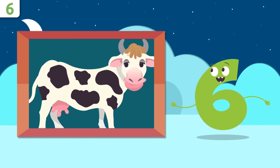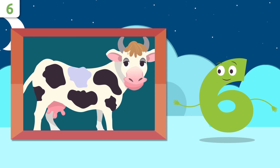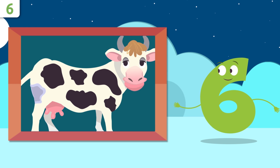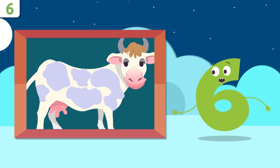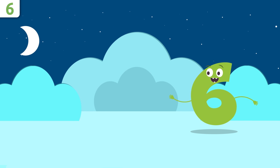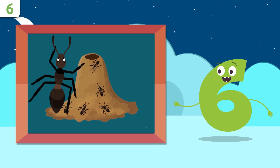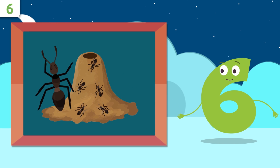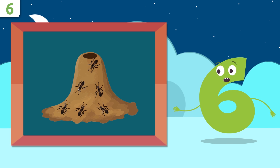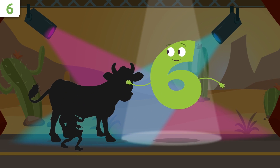How many spots does this cow have? One, two, three, four, five, and six. Our friend the cow has six spots! Do you want to sing with us later? And how many ants are there in this ant hill? One, two, three, four, five, and six. There are six ants. You did so well, my friends! Time to sing!